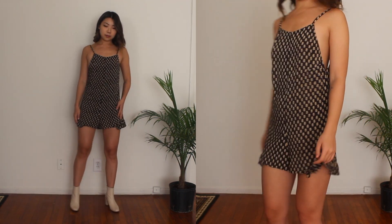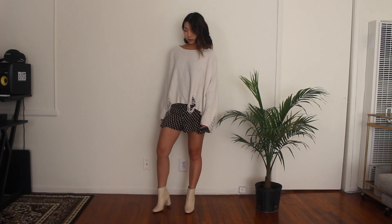And when it gets a little colder, I like to throw an oversized sweater on top and it basically turns the jumper into shorts.